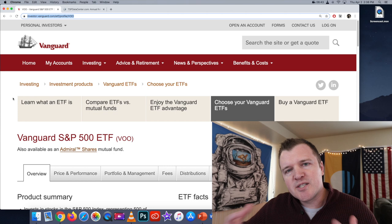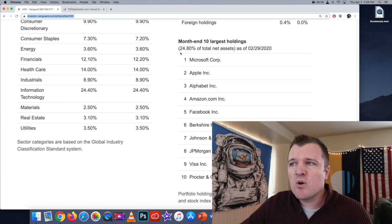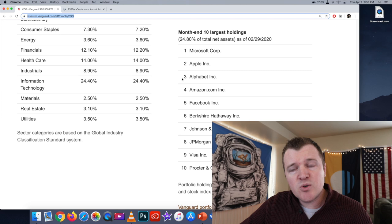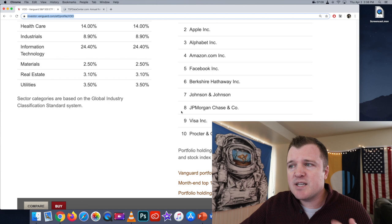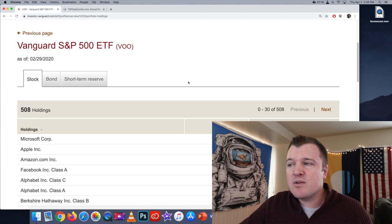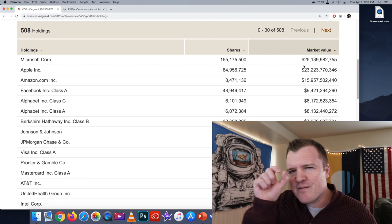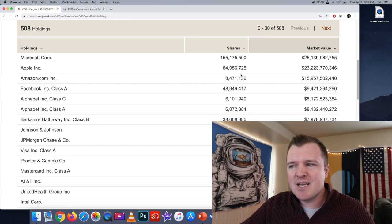We can switch to Vanguard's website and I can show you. Anything that you invest in, you can go to that company's website and see exactly what you're invested in. So if you invest in Vanguard's S&P 500 index fund, 24% of your holdings would be in these 10 companies: Microsoft, Apple, Alphabet (Google), Amazon, Facebook, Berkshire Hathaway, Johnson & Johnson, JPMorgan Chase, Visa, and Procter & Gamble. You can click on portfolio holdings and it will literally tell you everything you're invested in — for example, 155 million shares of Microsoft worth a market cap of $25 billion. So if you were to buy this ETF, you own a very small share of those 155 million shares of Microsoft in addition to all the other companies up to 500.